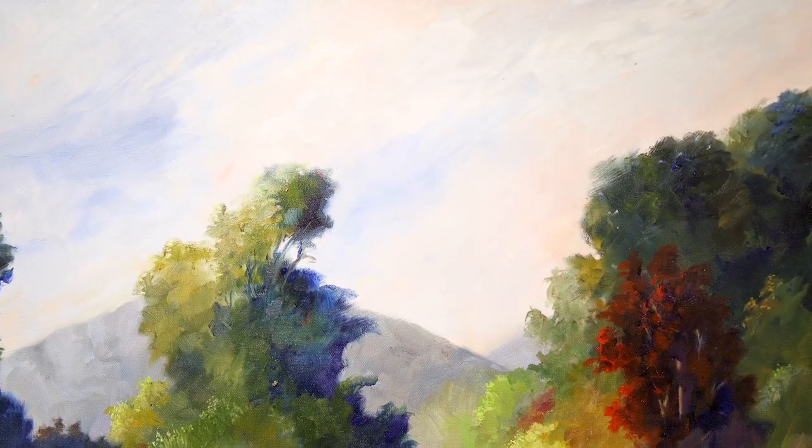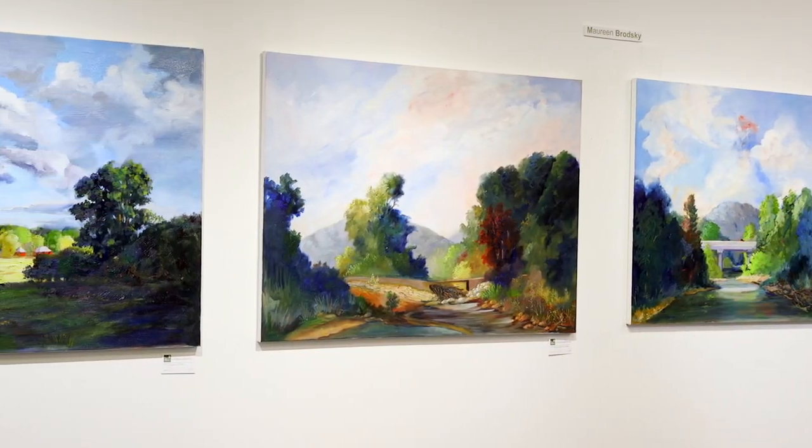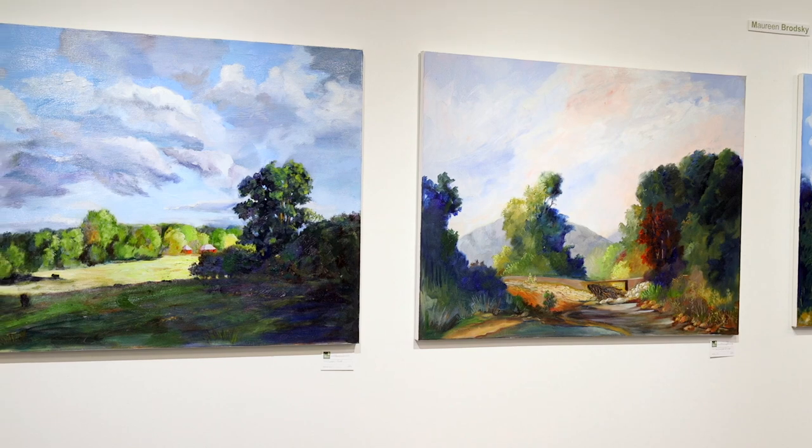In the gallery we have five artists who are represented in this exhibit, and their works are in separate areas throughout the gallery. Our first artist in the exhibit is Maureen Brodsky. She is a plein air painter from here in St. Louis, and the paintings in the exhibit are ones that she has done from her property here in Missouri.